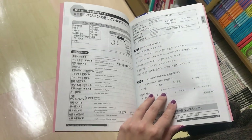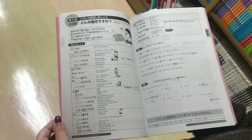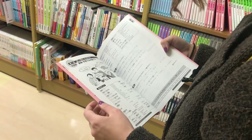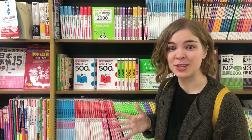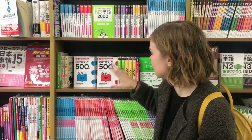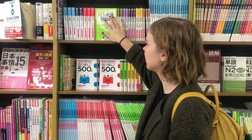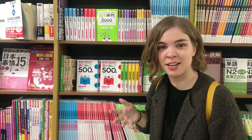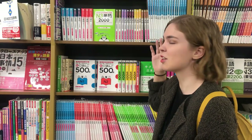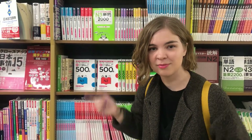I used these Sou Matome books the whole time I was studying in my language school. It took a little while to get used to them and know how to use them to their full extent, but I found them very useful and got a lot of good studying from them. This series is really useful because they have a lot of books dedicated to different parts of the JLPT — for example, books just dedicated to the vocabulary section from N1 to N5, so you can choose whatever level you're studying at.